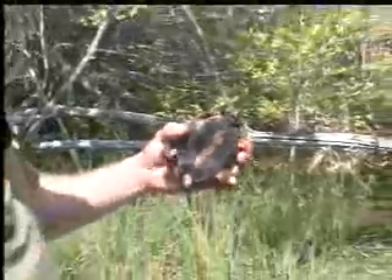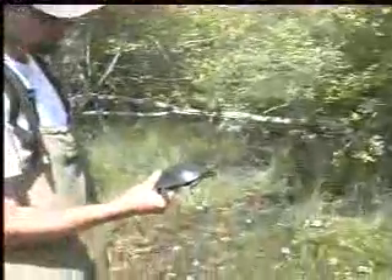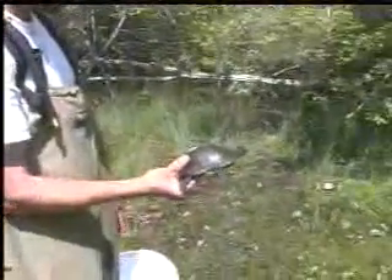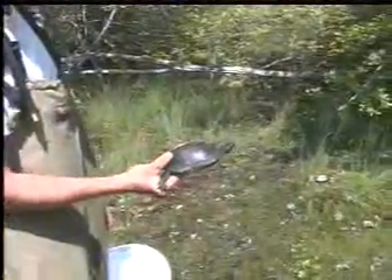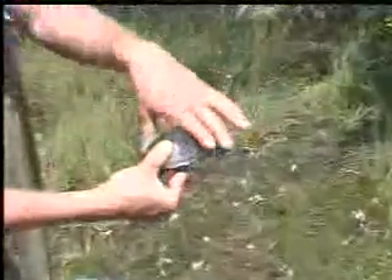A lot of times turtling is not this funny, but right now it is. That's a spotted turtle we caught on Thursday in the one that we affectionately refer to as trap number 18. And if Nathan turns that around, you can probably see that he's got a radio stuck to the side of him.